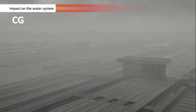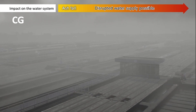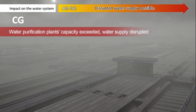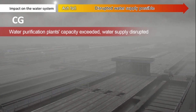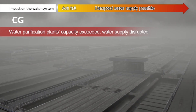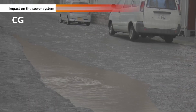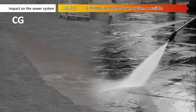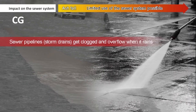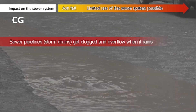Impact on the water system: water quality would decline in part from volcanic ash flowing into rivers, and water may not be safe for drinking, or the water supply could be disrupted if water purification plant capacity is exceeded. Impact on the sewer system: when it rains and after using water to clean up volcanic ash, this water could clog combined sewer pipes and storm drains, potentially causing water to overflow.